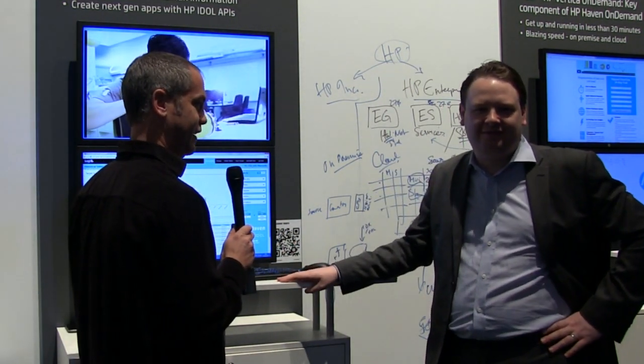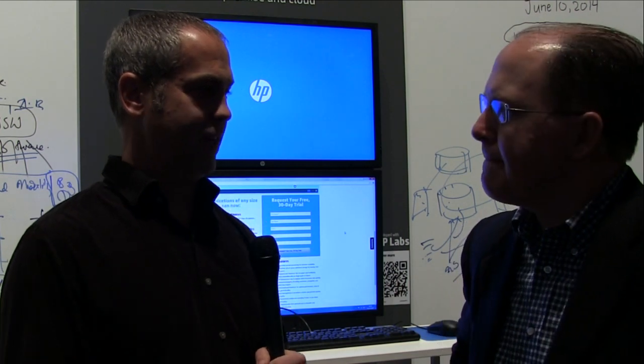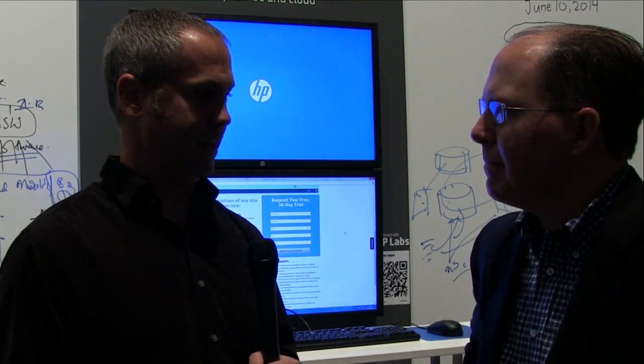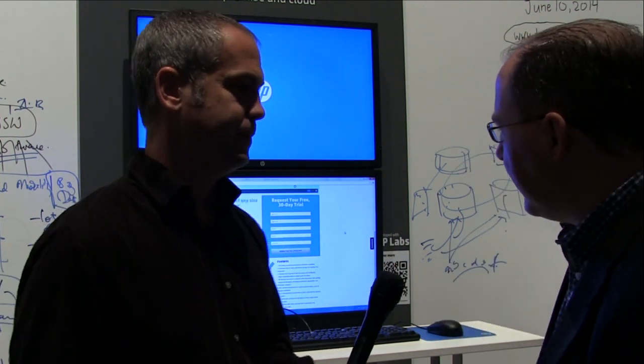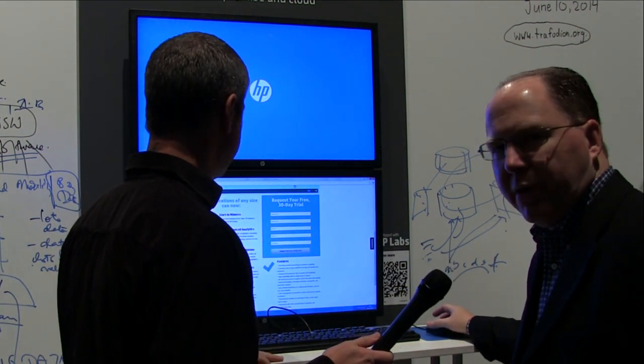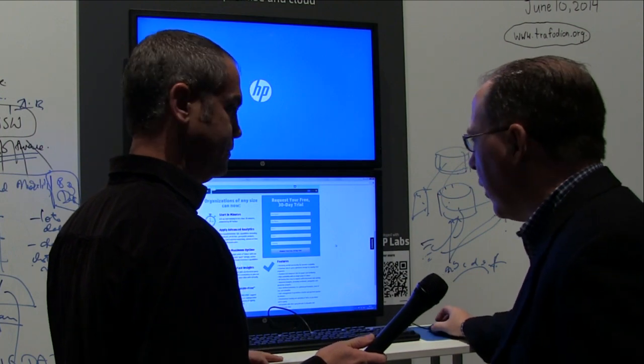Now we're stepping over to a screen that has Vertica On Demand. Jeff, can you show us a little bit about what's going on there? The other essential component of HP Haven On Demand is HP Vertica On Demand.